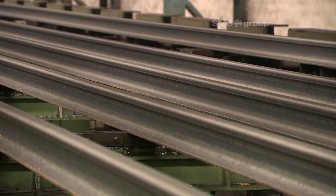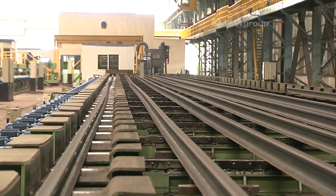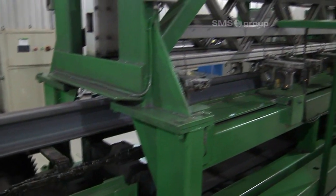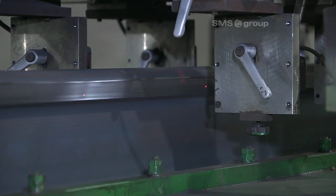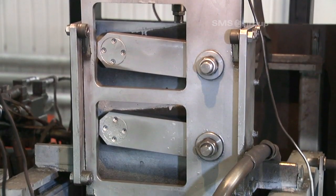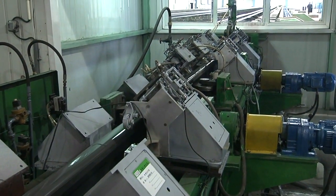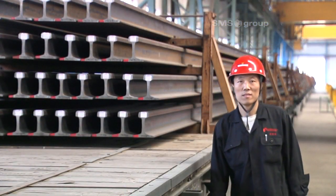Nothing is left to chance at Baotou. Every single rail is closely examined for external and internal quality using all the latest methods in the test center. The stamp number is tracked by the quality assurance system. Only perfect rails are passed to the finishing end, which comprises cooled saws for cutting to length. The rails are finally loaded onto wagons by overhead crane and transported to the installation site.